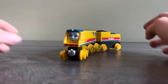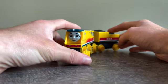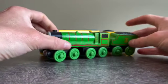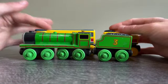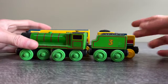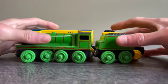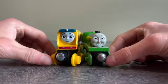I have three engines I want to compare Rebecca to. The first one is Henry. As you can see, Rebecca is much longer than Henry — her tender sticks out a lot further than Henry's. That means Rebecca is a really large engine. The height of Rebecca is also much taller than Henry.